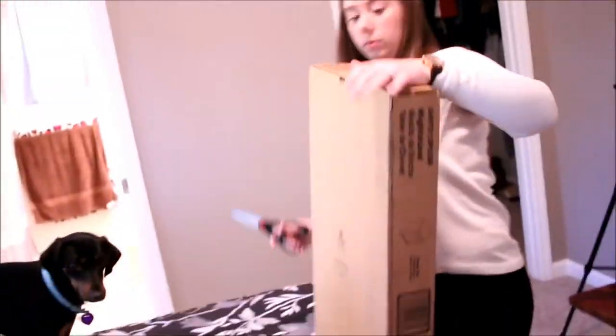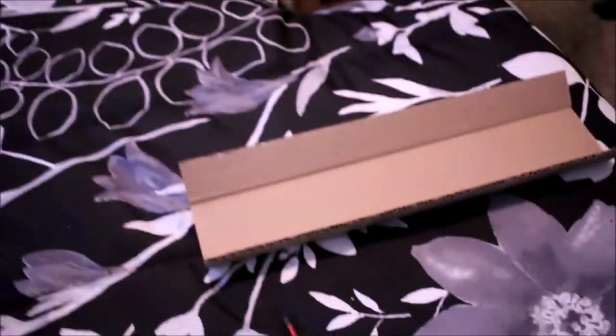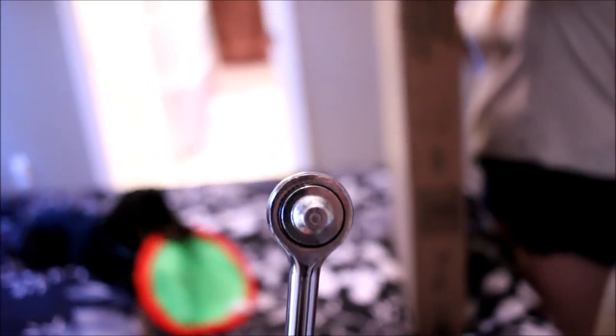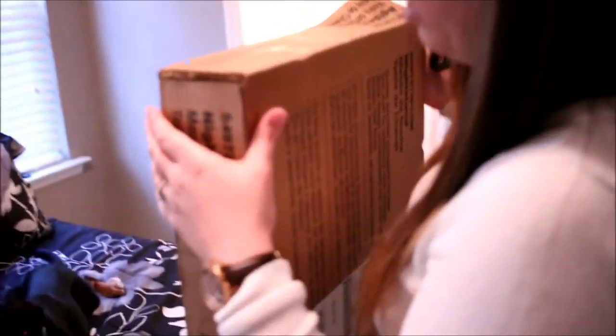Now the hardest part is getting this freaking box open. I do recommend having a drill. There is one part where you have to hammer some stuff. This is not a hammer — this is a ratchet. And no, not your ex-girlfriend. Can you just open a box? I told you how to open it.